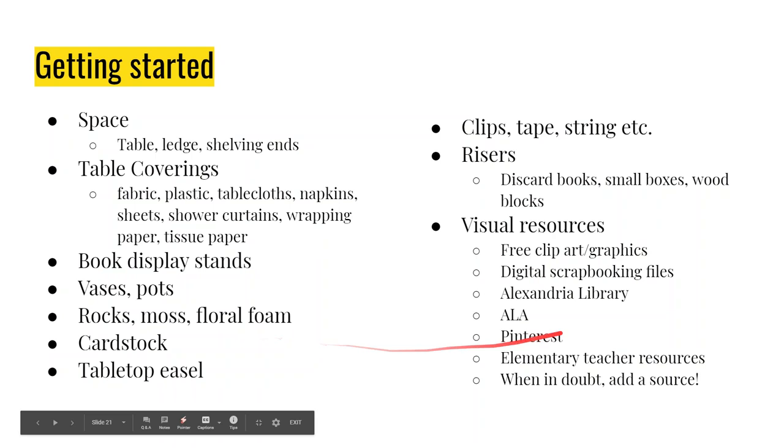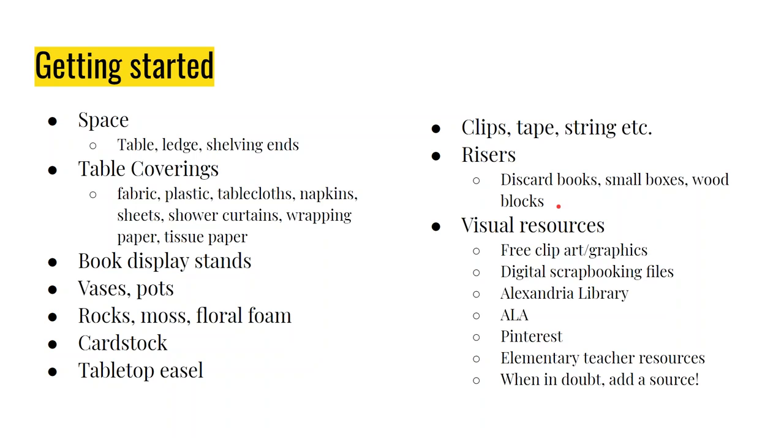Digital scrapbooking files are a great resource — there are talented designers who put out free digital scrapbooking files for non-commercial use. Freepik.com is a great one for free clip art and graphics, as long as you add an attribution. Pinterest has lots of great ideas, and elementary teacher resources are meant to be printed and used in educational settings. Here's bonus content the folks at the original conference didn't see: my Dracula table. The little Dracula figure was visible through the window at night, and my director would drive by and ask, 'Who is that small child in the library?' It wasn't anybody — it was Dracula.